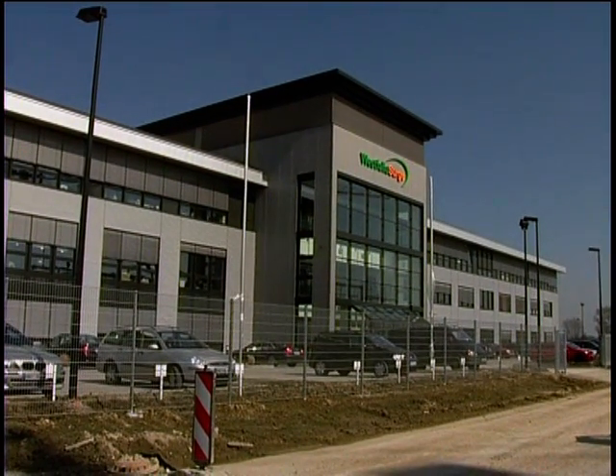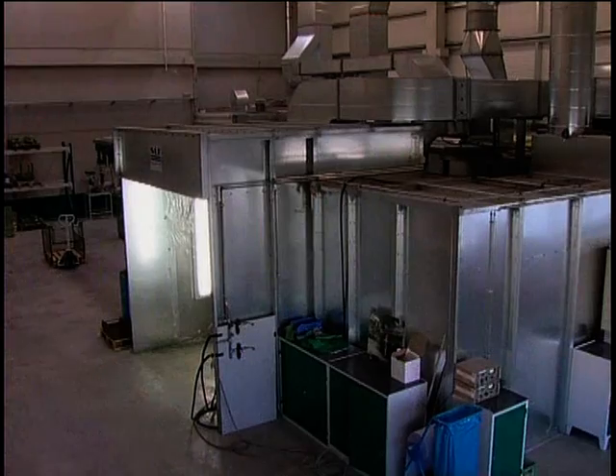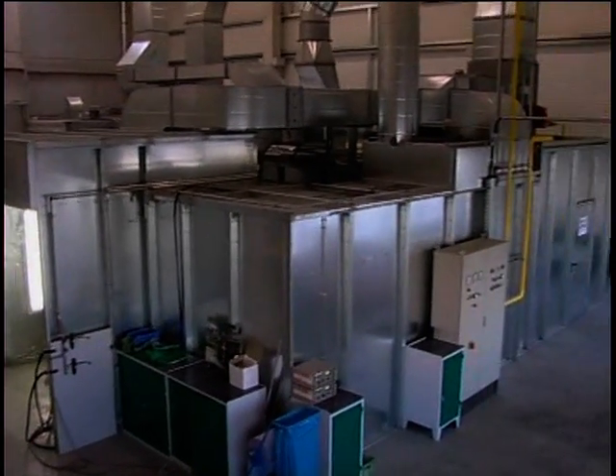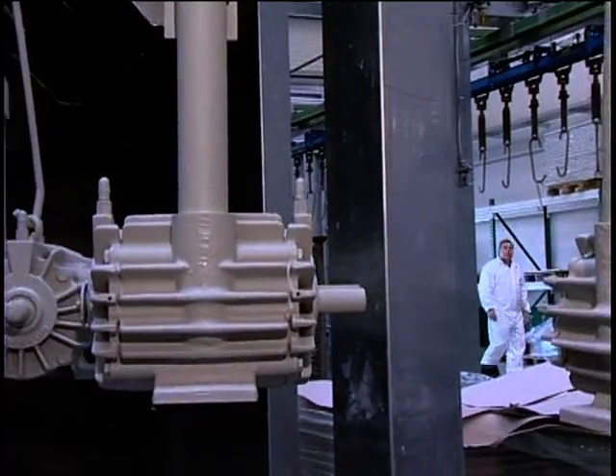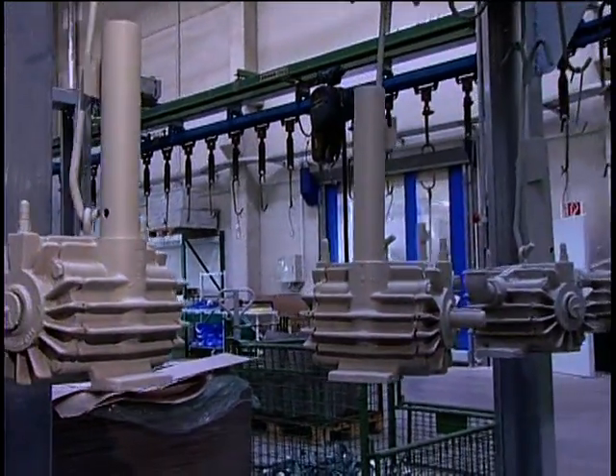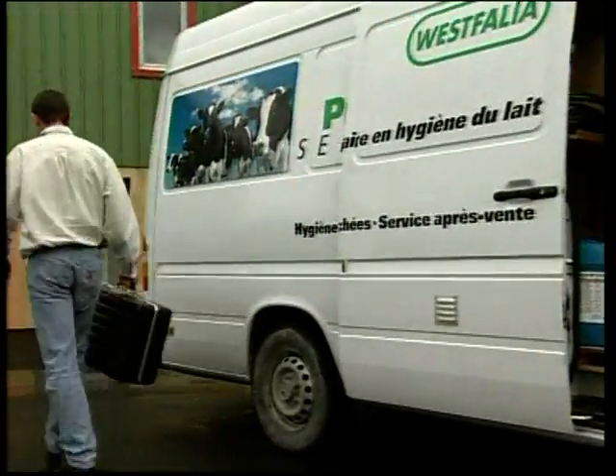Today we would like to present a portal type spray stand built by SLF for Westphalia Surge GmbH at that company's newly erected plant in Hammbrunnen. Westphalia Surge is one of the world's two largest producers of milking equipment. This internationally active company offers equipment and complete systems for virtually every facet of milk production.